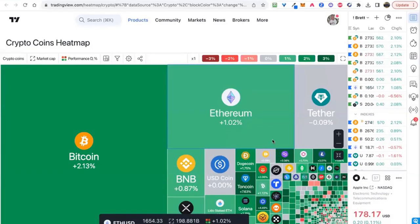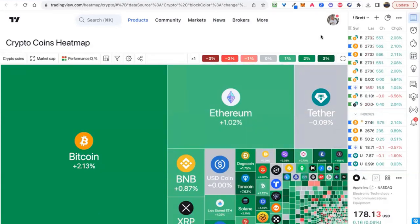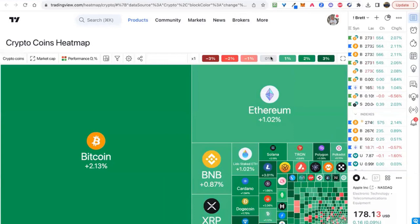Hello everybody, this is Brett here. Welcome to Crypto Mastery. This is Tuesday, September 19th. A couple of you are joining live, a number of people are logging in here. I'll go ahead and just turn off the 0% movers and we can start diving into this.